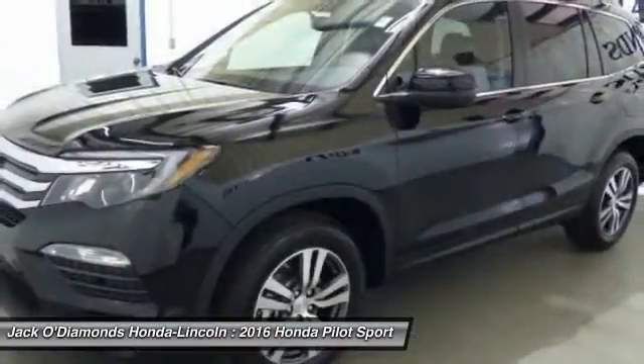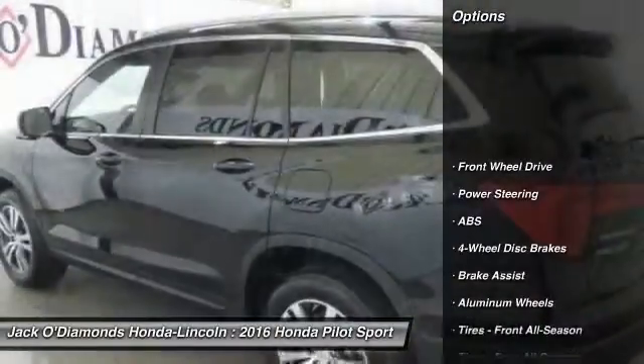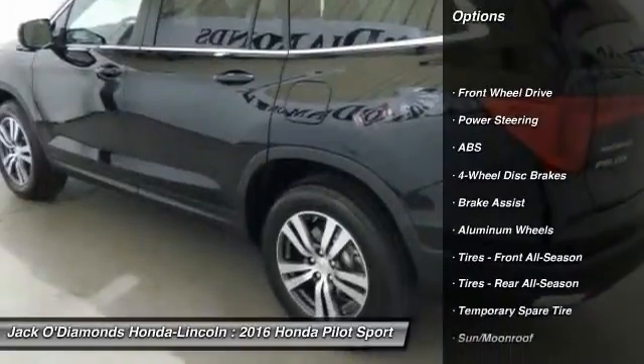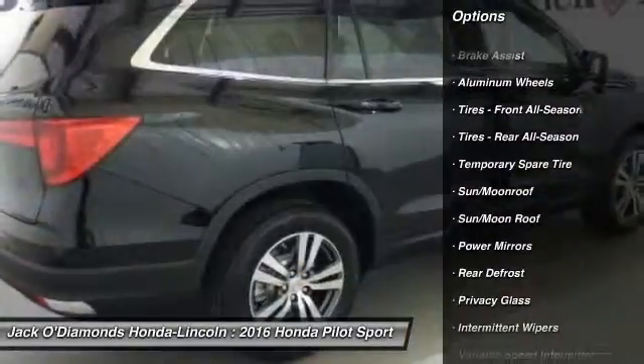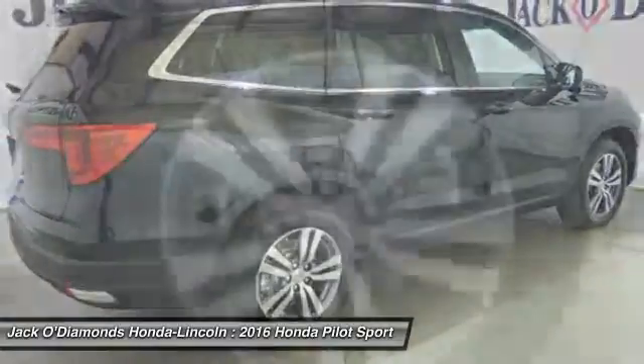Here are some of this vehicle's great options: stability control, traction control, power liftgate, power passenger seat, steering wheel audio controls, keyless entry.